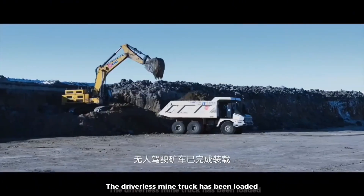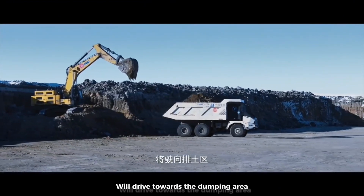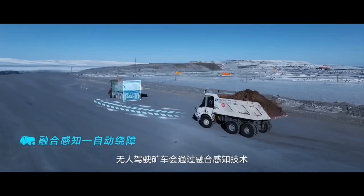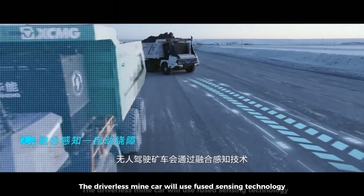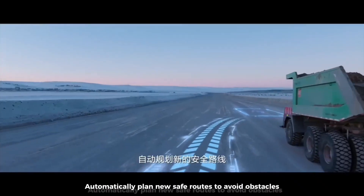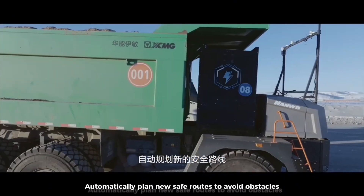The driverless mine truck has been loaded and will drive towards the dumping area. When there is a vehicle or obstacle on the current road, the driverless mine car uses fuse sensing technology to recognize obstacles and automatically plan new safe routes to avoid them.